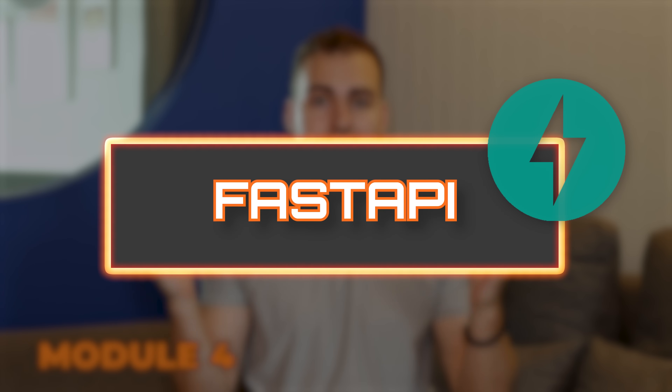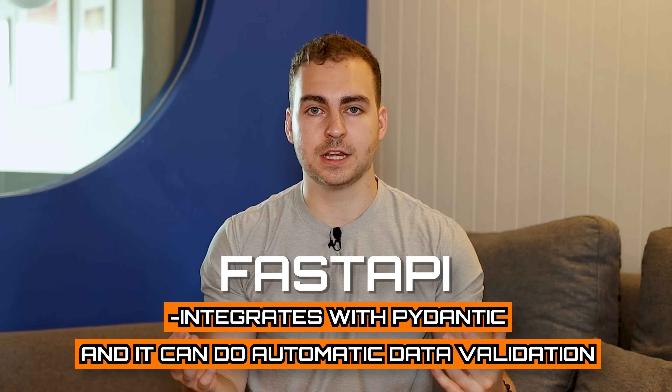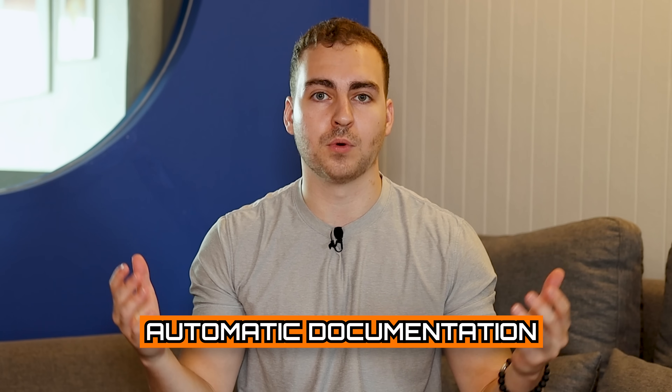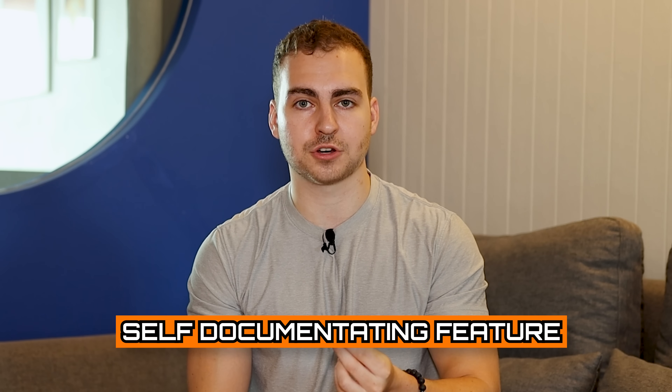The next module on my list is FastAPI. If you want to create an API in Python, I definitely recommend using FastAPI. It integrates with Pydantic, does automatic data validation, has a lot of built-in features, and it's extremely fast due to asynchronous programming built into the framework. It also provides automatic documentation for all the endpoints you write. If you're trying to get an API up quickly and want it to be very performant, definitely turn to FastAPI. It's more professional than Flask, something I'd lean toward in production, and the self-documenting feature is really nice when others are testing or using your API.